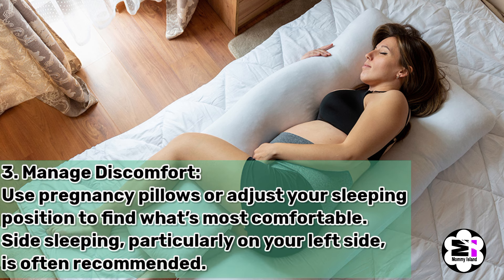Number three, manage discomfort. Use pregnancy pillows or adjust your sleeping position to find what's most comfortable. Side sleeping, particularly on your left side, is often recommended.